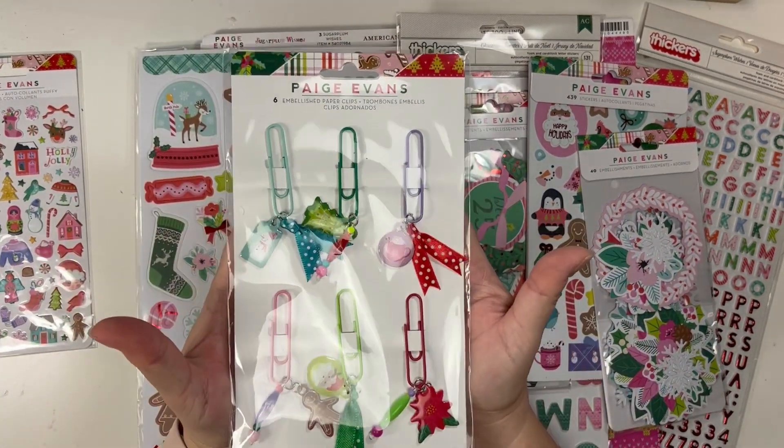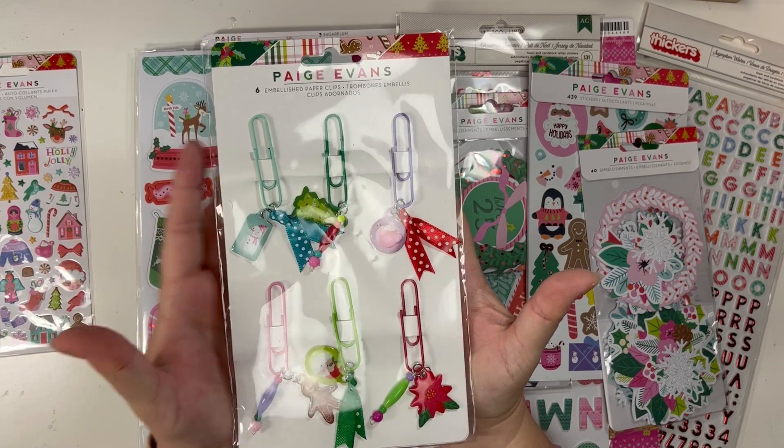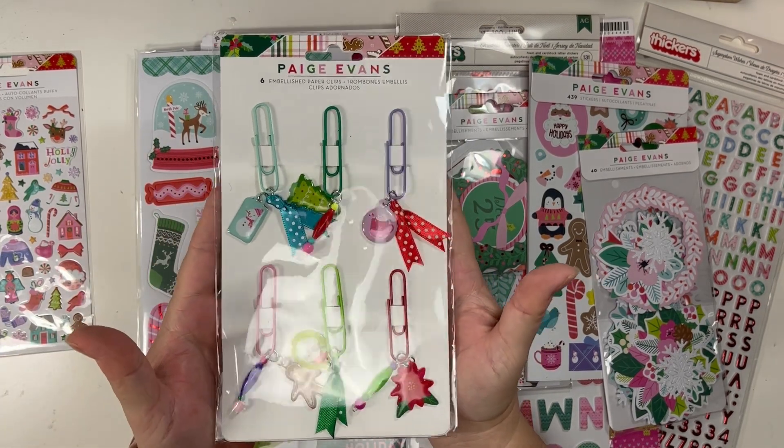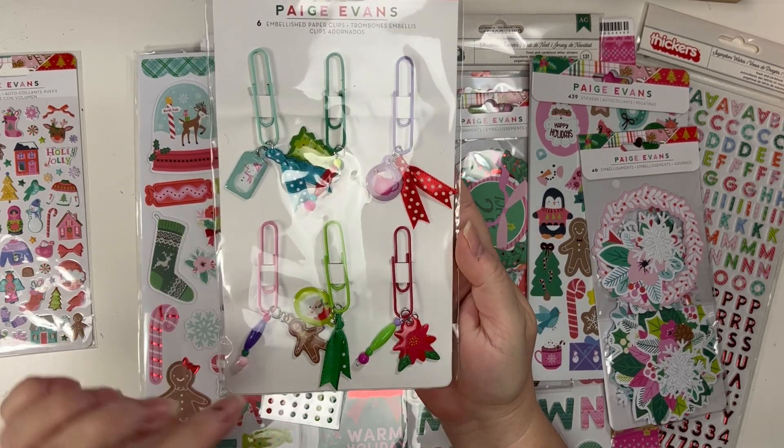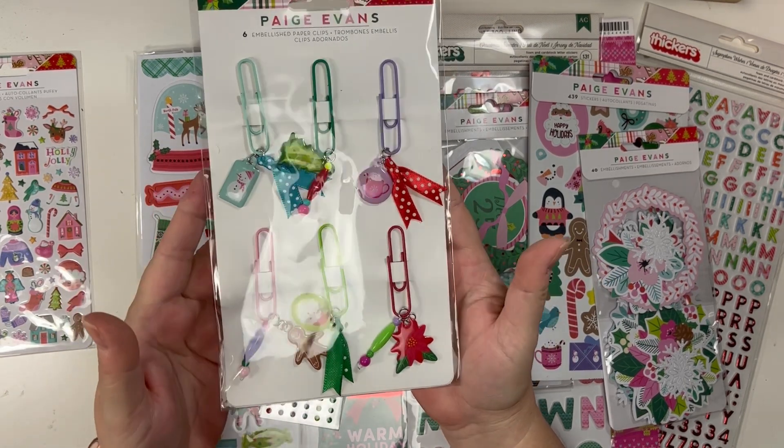I bought these specifically to do Happy Mail. I will be sending these out in my swap and making something with them — but how cute are those for Happy Mail? Like the little gingerbread charm and Santa. Oh my gosh, adorable.